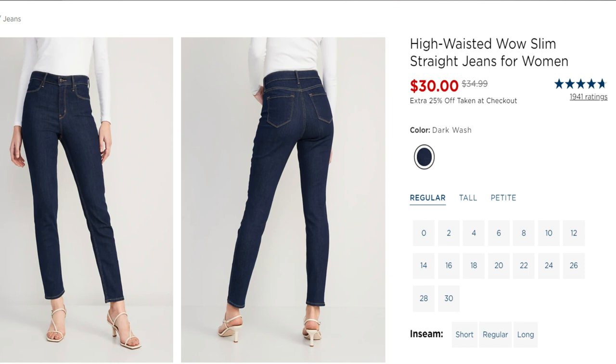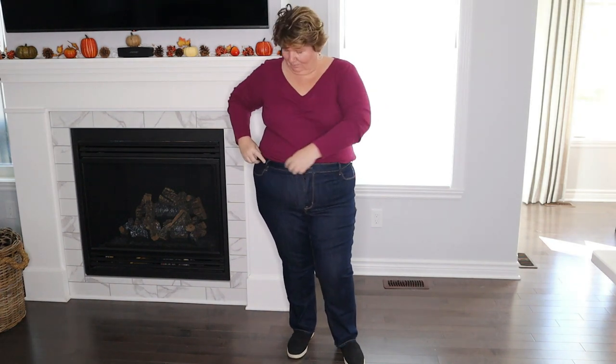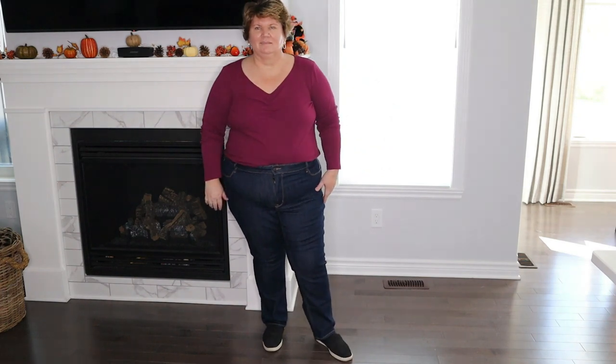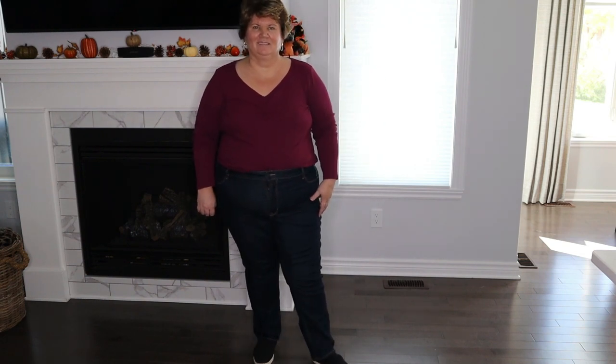The first pair of jeans I want to introduce are the least expensive — they are by Old Navy and they retail for $35 US, $40 Canadian. They are their high-waisted slim straight leg jeans. I ordered a size 22, but I feel like I probably should have sized down to a 20. They do feel a bit loose, and I think the more that I wear them between washes they get a little more stretchy, but not enough that they're going to fall off. Next time I would go to the size 20.